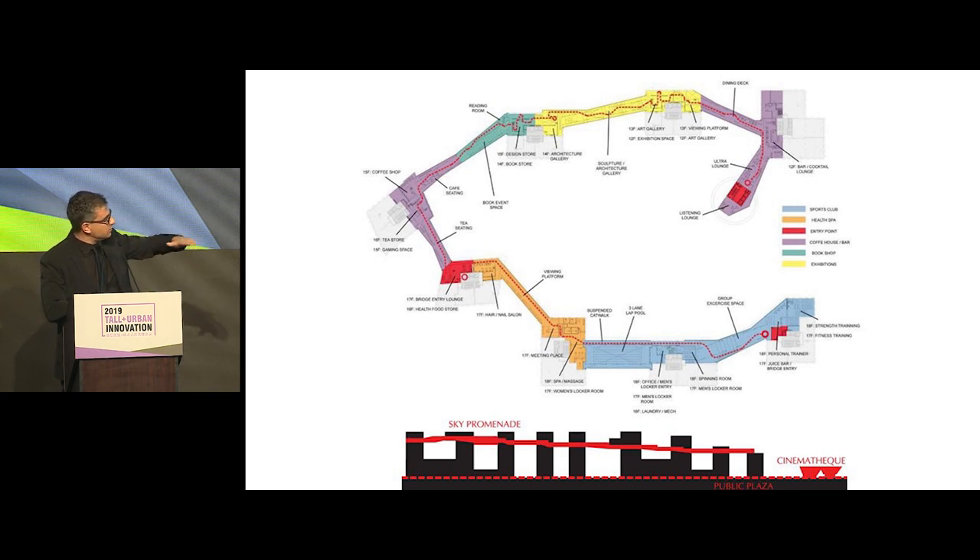There was a base level, which we call the public plaza, animated by a Cinematheque — think of the Film Forum in New York City, the three-movie-screen type in terms of size and number of seats. And at the top, what we call the sky promenade, there would be a series of bridges connecting all the towers with public and semi-public functions.